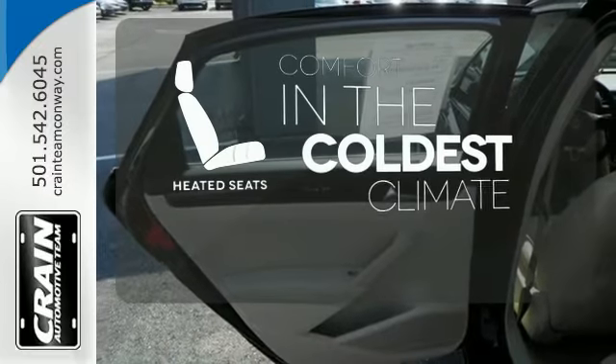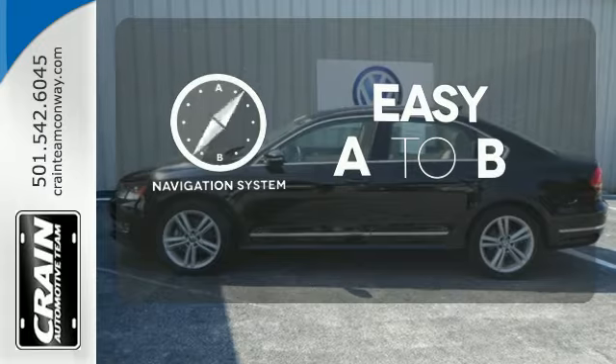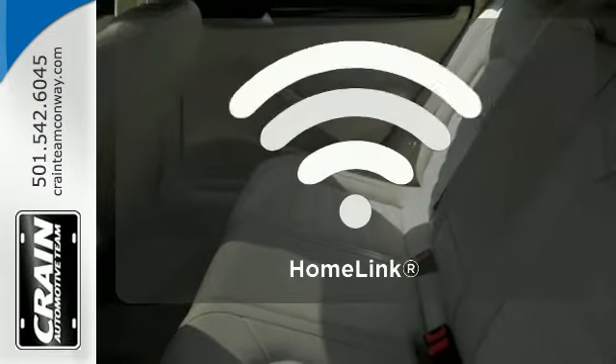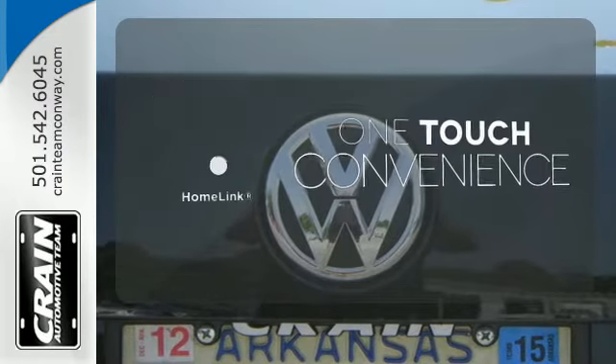The heated seats keep you comfortable no matter how cold it is. Feel confident getting from point A to point B with the navigation system. With Homelink, OneTouch makes your arrival as welcoming as if you'd never left.